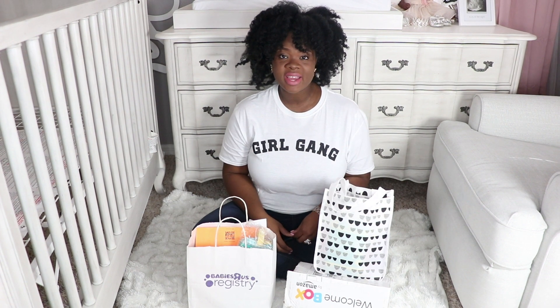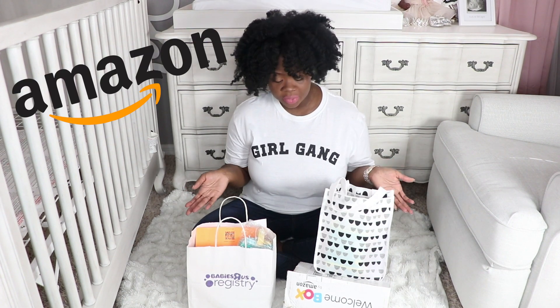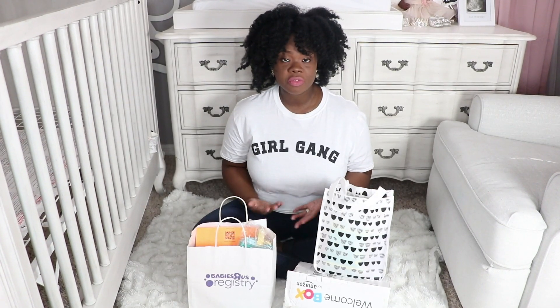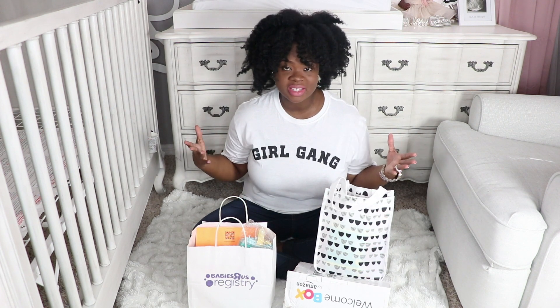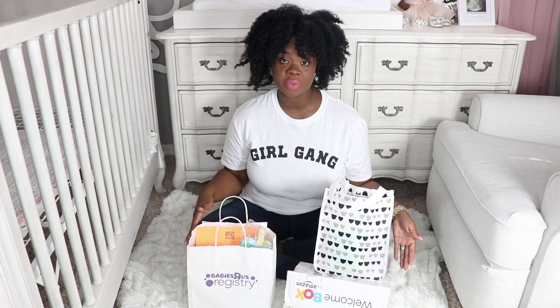Hey guys, what's up? It's Black Onyx, aka Rochelle, and today I'm actually here to do three unboxing videos for you from three different baby registry companies and retailers. I actually just had my baby two weeks ago, and as you guys know, if you're pregnant or you just had a baby, some of the perks of creating baby registries for your baby shower is, of course, the free boxes and bags and gift sets that you receive from the companies. A lot of us don't know what's in these mystery boxes, so I'm actually here to share with you what I received from these three companies.